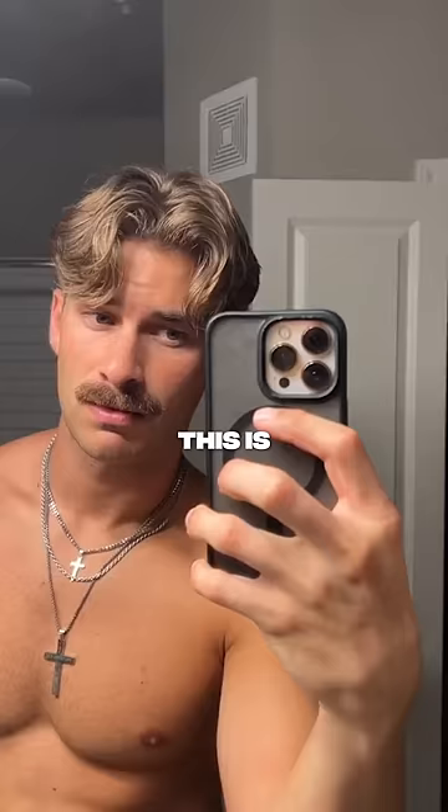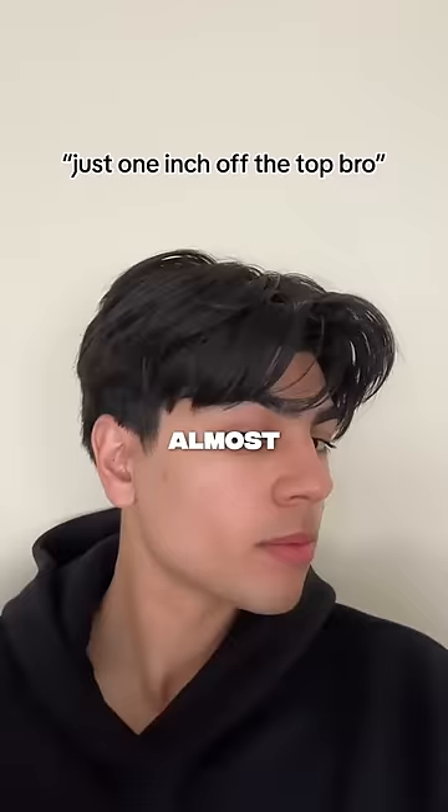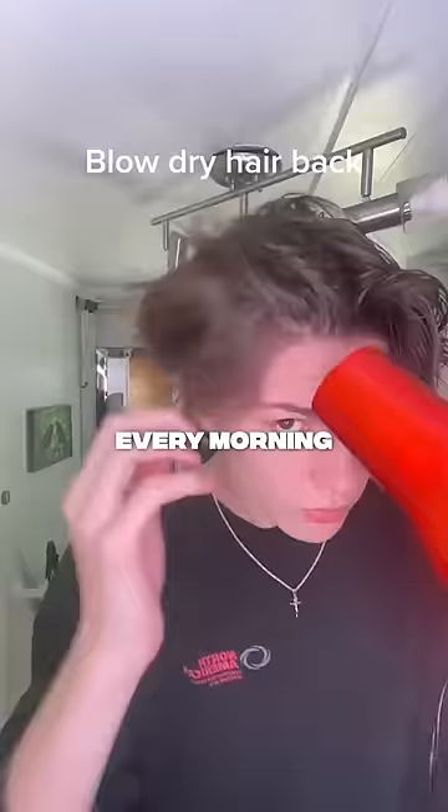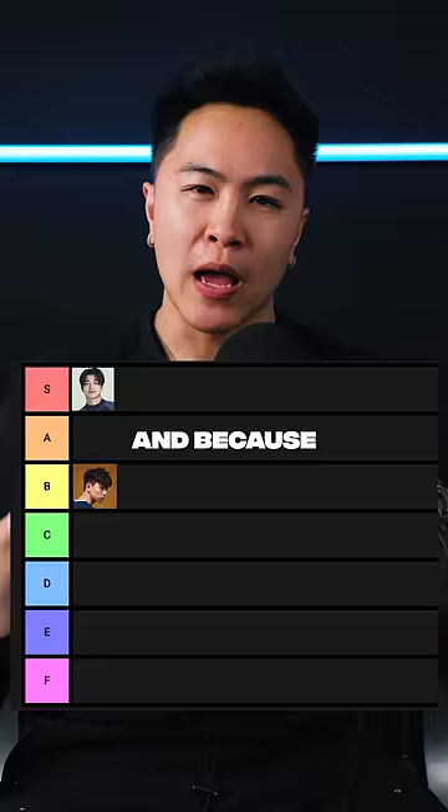Number two is the middle part. This is one of the most versatile hairstyles that frames almost every face shape really well. However, you do have to put some effort into styling every morning or else you won't get the result you want. And because of that, it won't go into S tier, so we're dropping it to A.